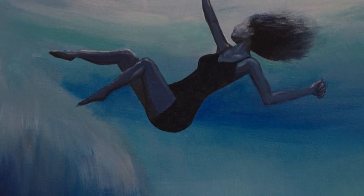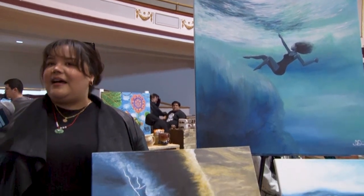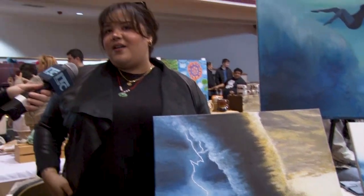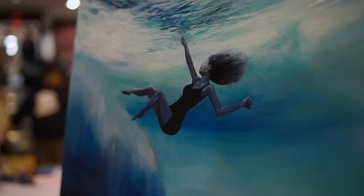I started painting about a year and a half ago. I kind of found my niche in water — I really like to paint water, it has a lot of movement. I also teach paint classes at Pinot's Palette for painting nights, so I kind of just threw myself into the art world very recently.